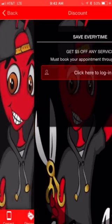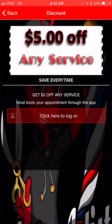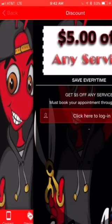Then the next tab over is part of the Now program. Download the app now and you will receive $5 off your first service, or $10 — however you want to customize this coupon. This is an incentive for them to download.